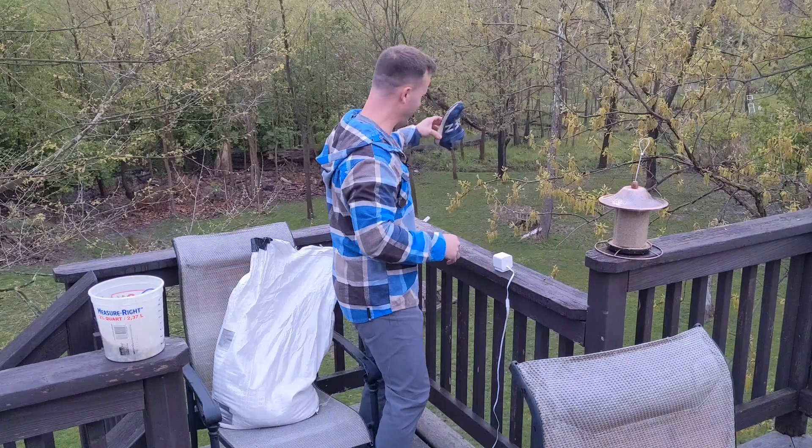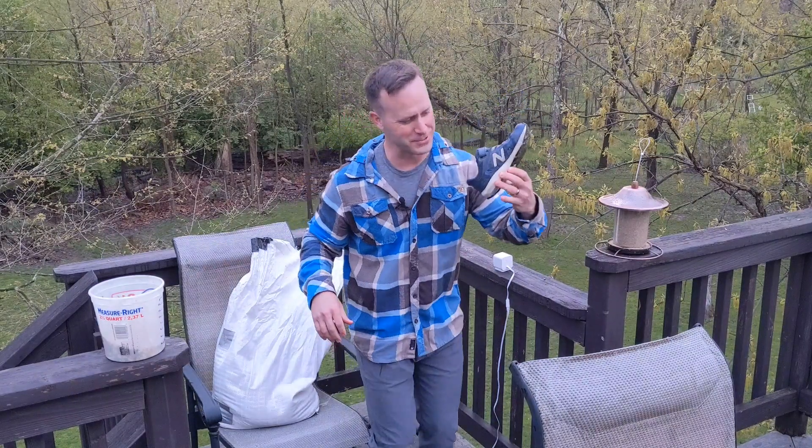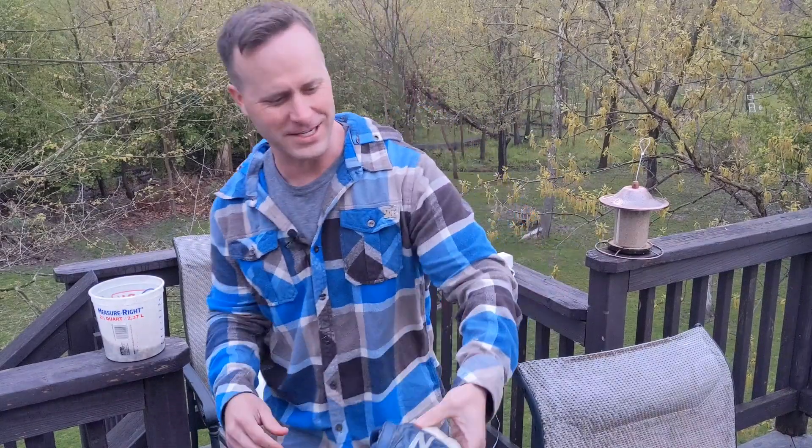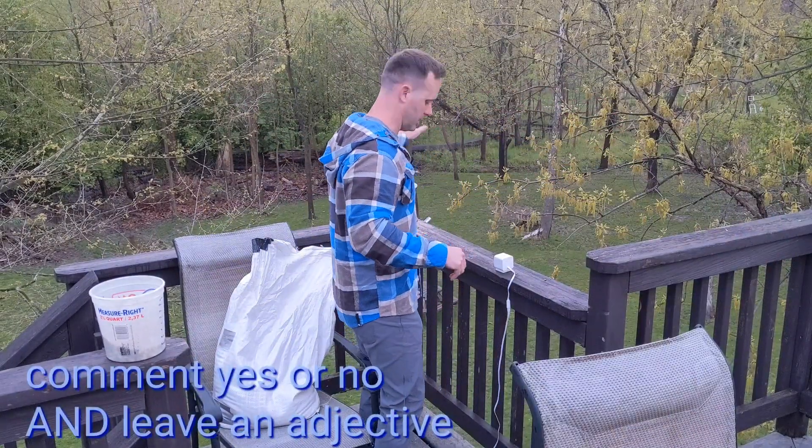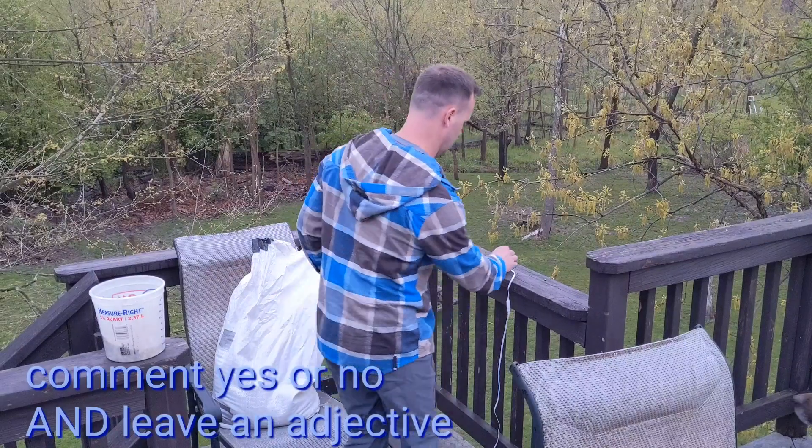That's gross. Shoe water is the grossest water — it's yellow in there. How is it yellow? That's gross. Let's put this over here. Come and get it.